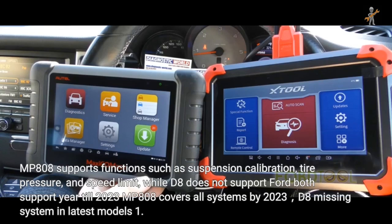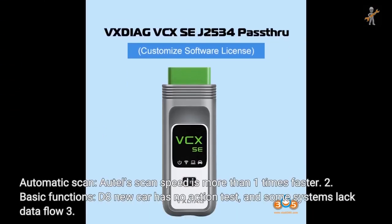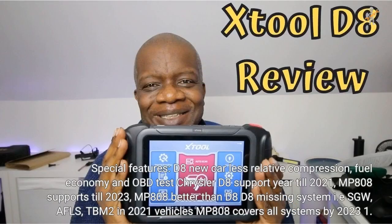Both support year till 2023, but MP808 covers all systems by 2023 while D8 is missing systems in the latest models. Auto scan speed with MP808 is more than 1 times faster. D8 new cars have no action test and some systems lack data flow. D8 new cars also lack relative compression, fuel economy, and OBD test. For Chrysler, D8 supports year till 2021; MP808 supports till 2023. D8 is missing systems IESGW, AFLS, and TBM2 in 2021 vehicles.